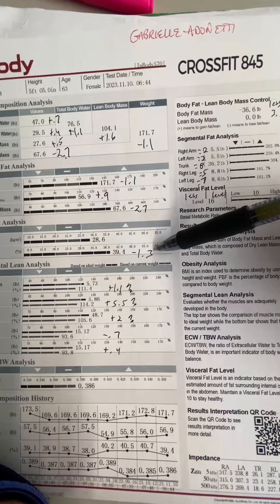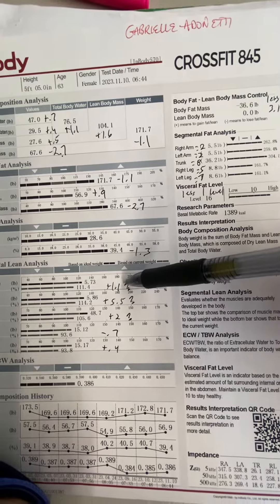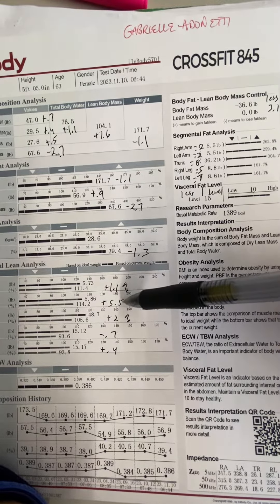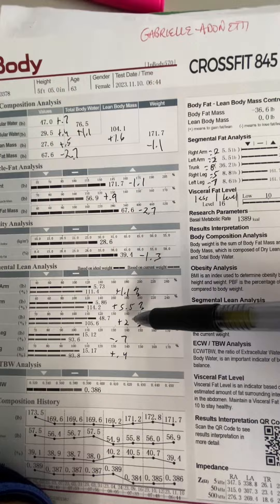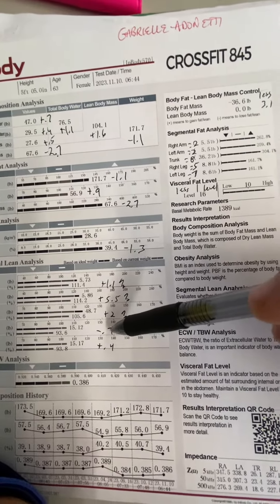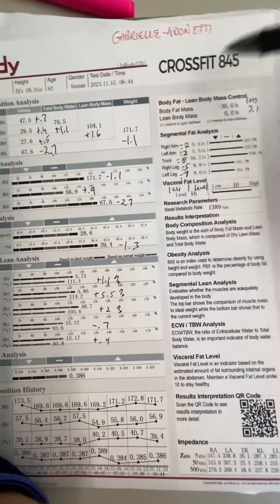You lost 1.3% of your body fat, which is great. And in your upper body, almost all areas increased in strength except for your right leg. Your right arm went up 1.1% in ability to support your body weight. Left arm 5.5%, which is significant. Your trunk went up 2%, which is significant as well. Your right leg was down 0.7%, which is not that big of a deal. And your left leg was up 0.4%. So all good stuff.